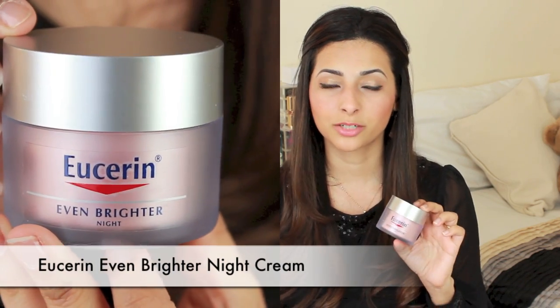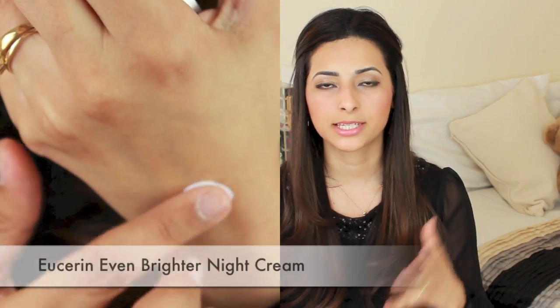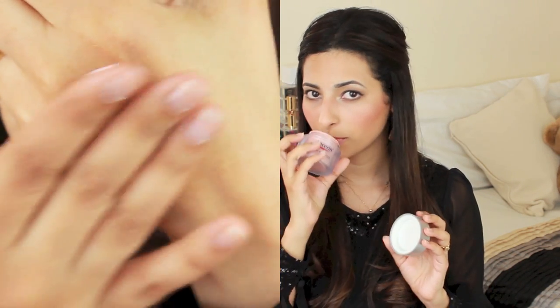Then to finish up I use the Eucerin Even Brighter Night Cream, which is from the same range as the day cream and the spot corrector. This one is a lot thicker and creamier than the day cream and it doesn't have SPF. It's not scented, so if you're sensitive to smells that won't be a problem. It does wonders to my skin — I wake up and my skin is so moisturised, a lot brighter, and it just feels like I've had a facial. I've been using these three Eucerin products together for about two weeks and I've noticed that my pigmentation is a lot better.